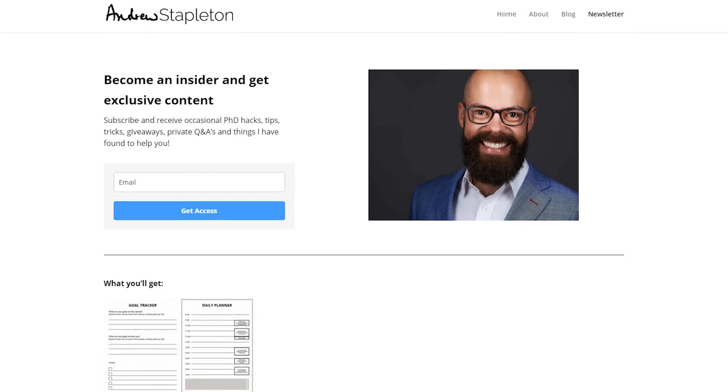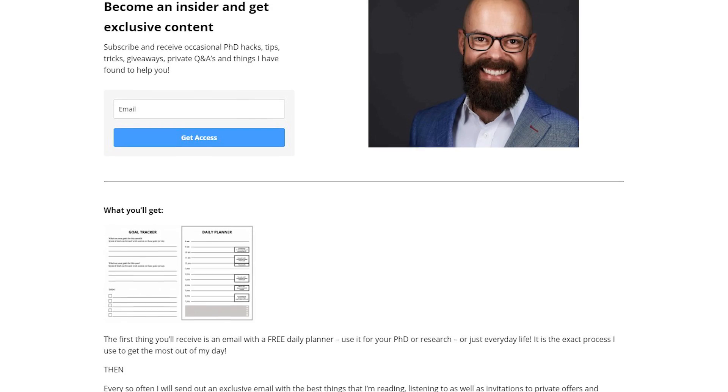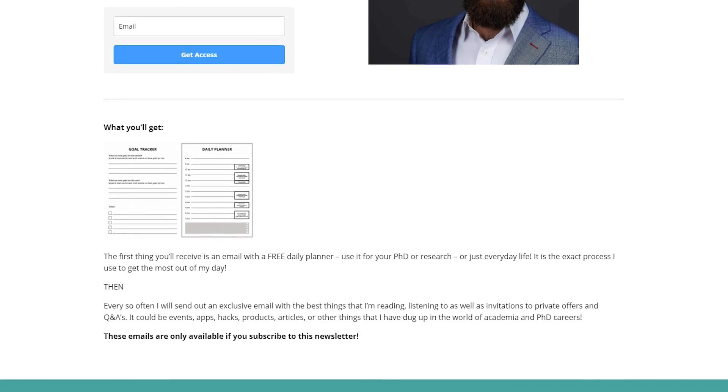This video is brought to you by my newsletter. Go check it out at andrewstableton.com.au/newsletter — the link is in the description. When you sign up, you'll get five emails over about two weeks covering the tools I use, the podcasts I've been on, my TEDx talk, and more. It's exclusive content available for free, so go check it out.